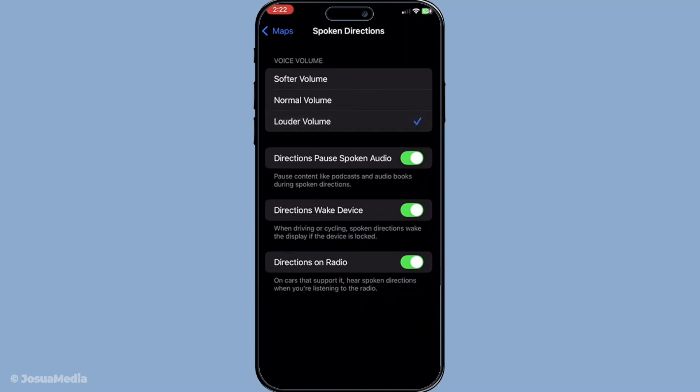If you've followed these steps and everything seems in order, test Apple Maps by setting a route and listening for those familiar instructions. Remember, resolving sound issues on your device can often be as simple as adjusting a few settings. By ensuring that your mute switch is off and the volume is up, you're covering the basics. Tweaking the navigation settings gives that extra assurance, enhancing the overall functionality of your app.